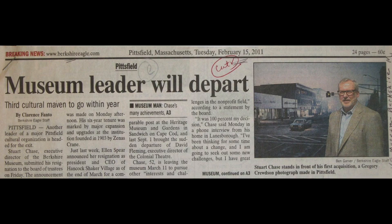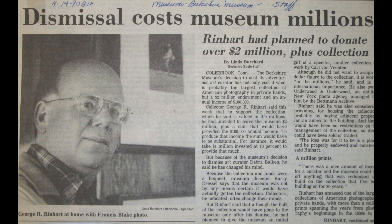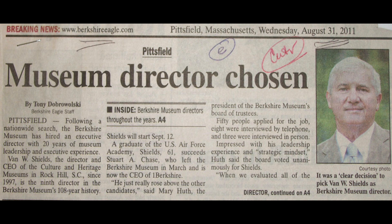One director left, then another, and another. Then collector donors withdrew as the revolving door increasingly made leading this museum a hardship post. Then finally, in 2011, the trustees found their man — someone willing, as a last post before retirement, to do the dirty job no one was willing to do.